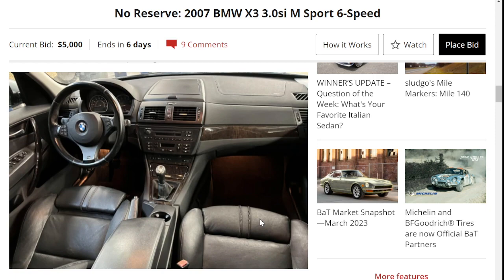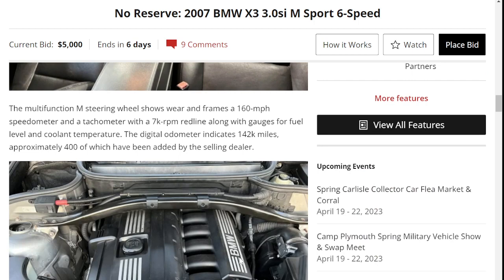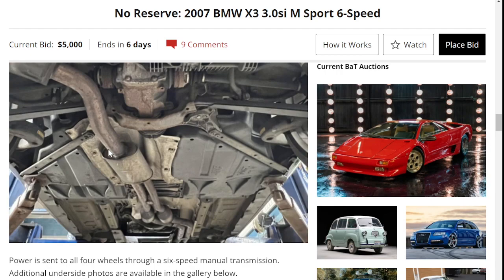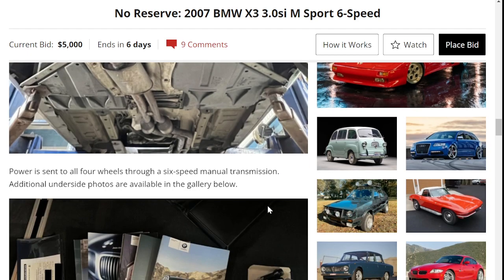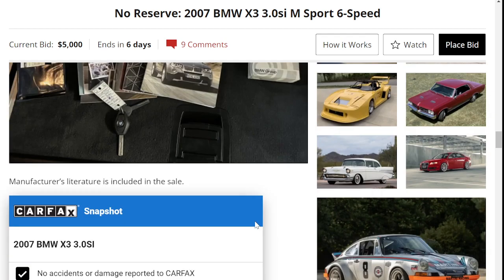Looking at the interior, it looks pretty clean. There's your M steering wheel. There's your inline-six — 268 horsepower. Looking underneath, there's a little bit of corrosion. There's your literature and manuals.